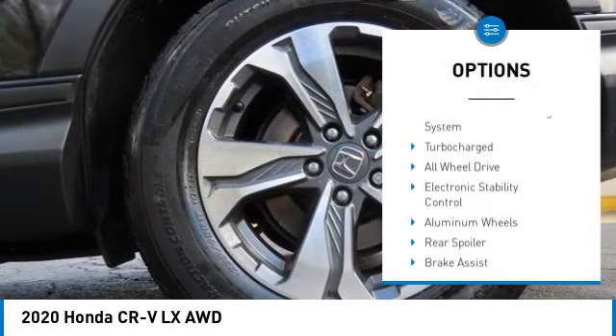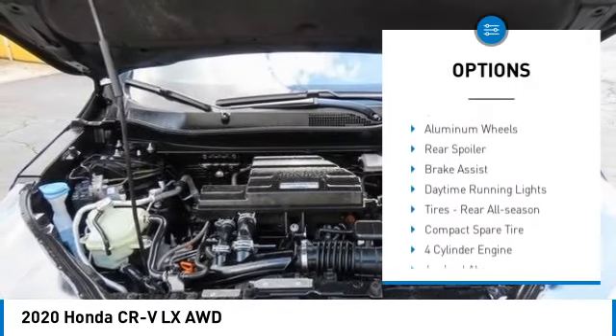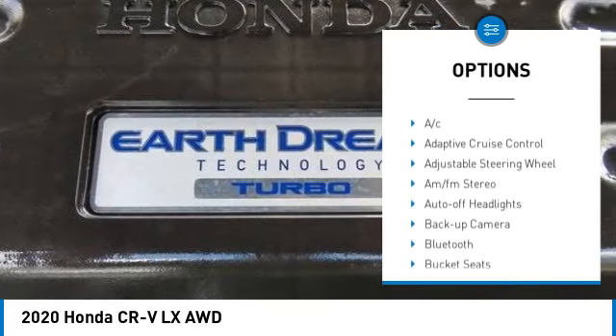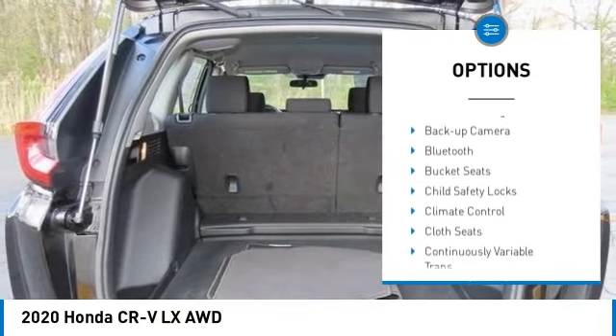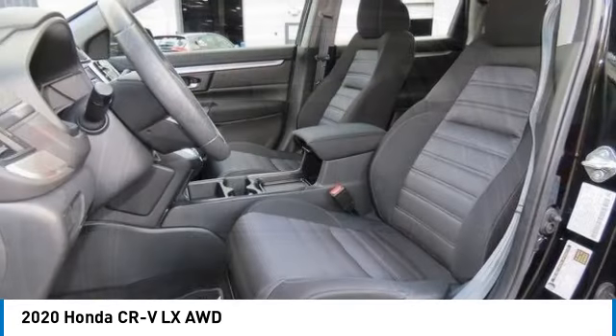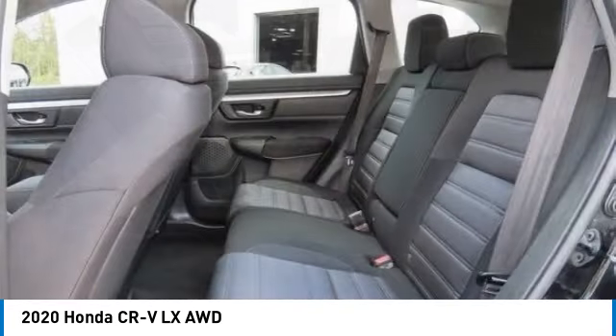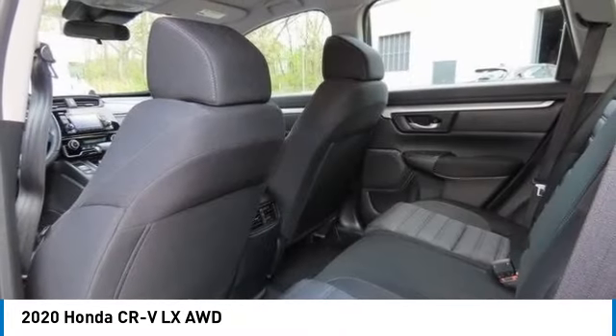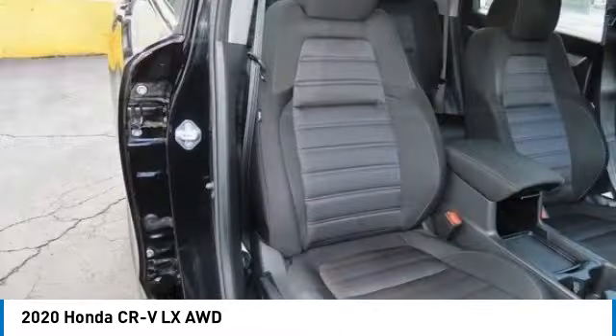Here are some of this vehicle's great options: tire pressure monitoring system, turbocharged all-wheel drive, electronic stability control, aluminum wheels, rear spoiler, brake assist, daytime running lights, rear all-season tires, and compact spare tire. Your new ride is just a phone call away.